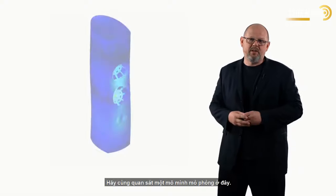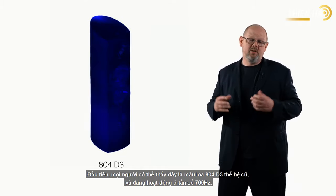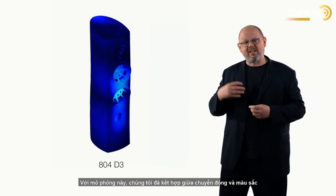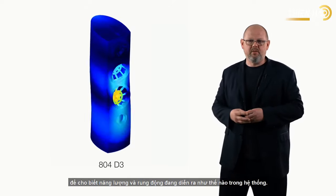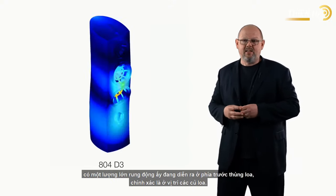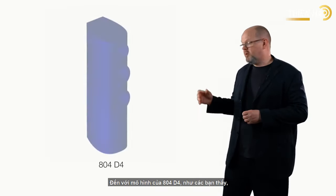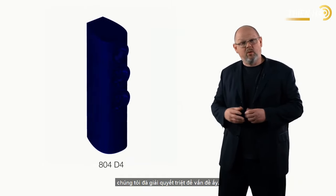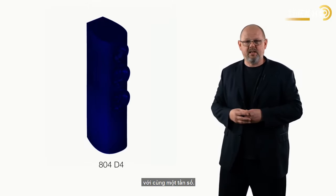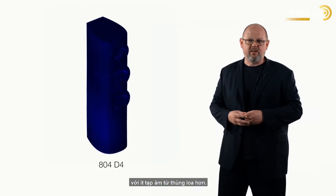What does that mean in practice? Let's look at a simulation. This first simulation shows an older generation 804-D3 at around 700 hertz. We use a combination of movement and colour to show how energy or vibration is moving through a system — the more movement and warmer the colours, the more vibration there is in unwanted areas. As you can see, there's a fair amount of that at the front of the cabinet, exactly where the drive units are. Move across to the new 804-D4, and we've solved that problem beautifully — the cabinet is almost completely inert at the same frequency, translating into a much more believable listening experience with less sound of the loudspeaker cabinet itself.